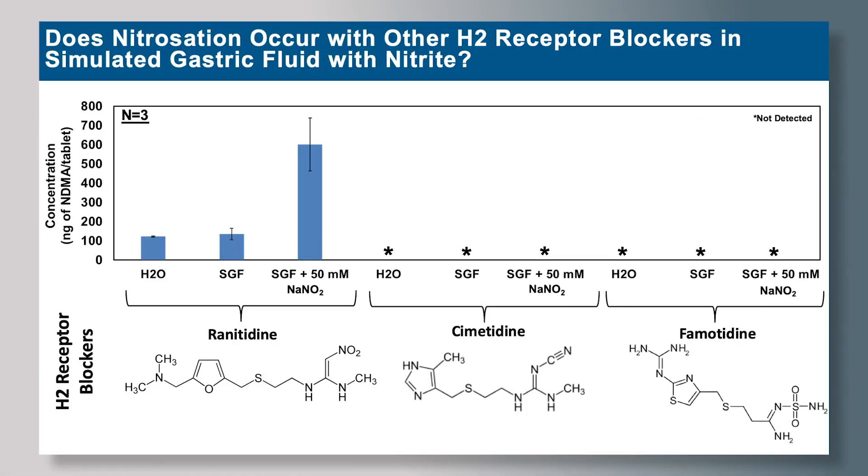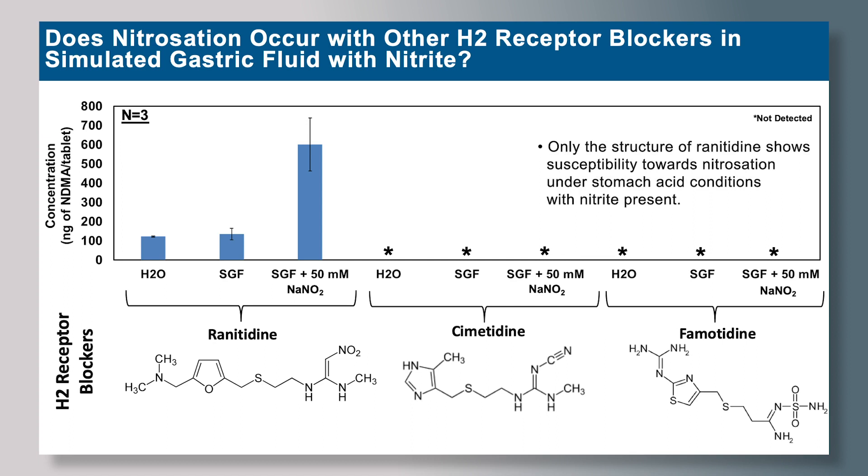We also investigated whether nitrosation occurs with other H2 receptor blockers in simulated gastric fluid with nitrite. We explored quite a few H2 receptor blockers, showing examples for cimetidine and famotidine. Neither incubation in simulated gastric fluid nor the influence of added sodium nitrite promotes the formation of NDMA in cimetidine or famotidine. Only the structure of ranitidine shows susceptibility towards nitrosation under stomach acid conditions with nitrite present.